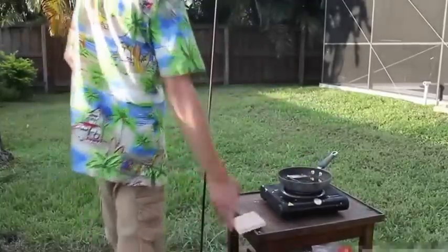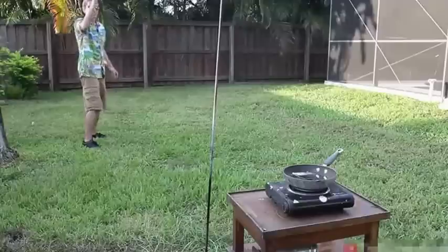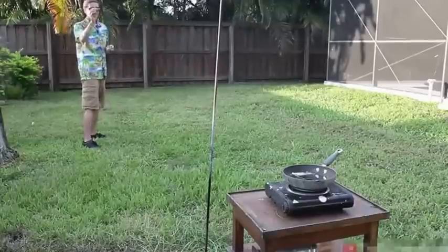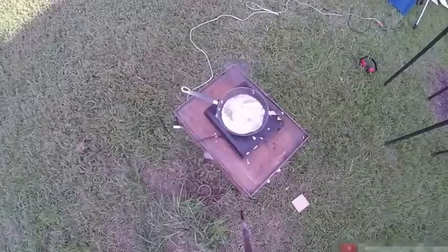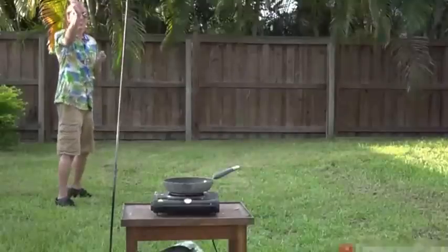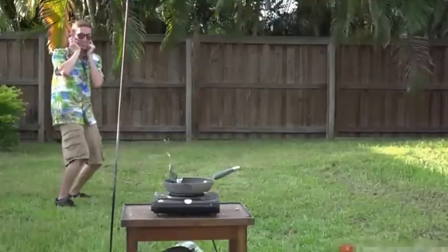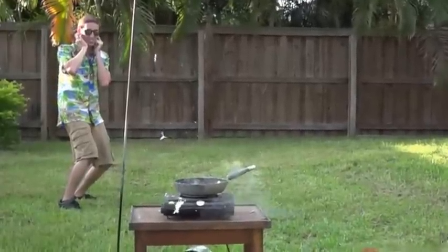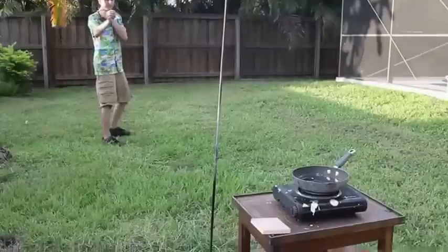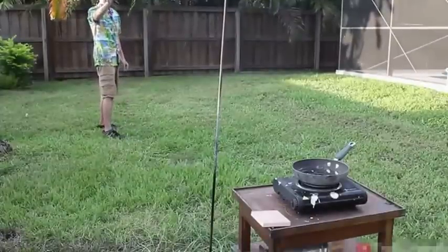I didn't notice this happened at the time but it's really cool — the bullet hit the pot of molten metal, then bounced out and then exploded. I didn't even think that was a possibility at all. Pretty cool and pretty lucky. Hopefully this bullet will stay under there long enough to give a good explosion.